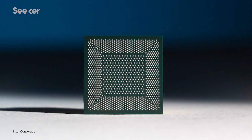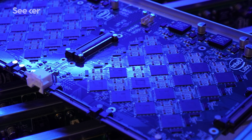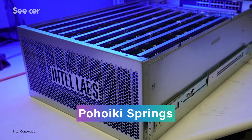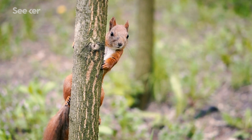Since Loihi is a research chip that was never intended for mass production, there aren't many of them for researchers to work with. Still, Intel wired together 768 of them to create Pohoiki Springs, a computer that's the size of 5 servers and boasts 100 million neurons — that's in league with the brain size of a small mammal. And yet, despite its size and complexity, it needed under 500 watts of power to operate. By contrast, the overkill gaming PC that I have sitting next to me can use up to twice that much power, and it still isn't as smart as a squirrel.